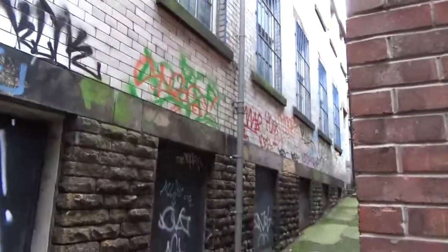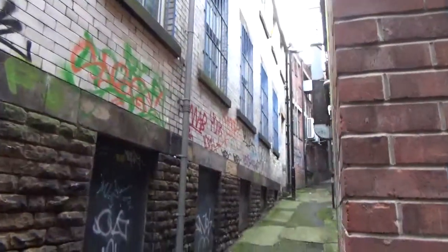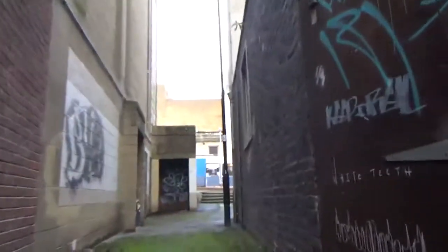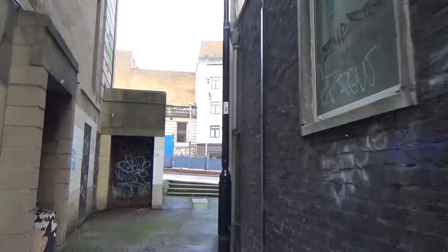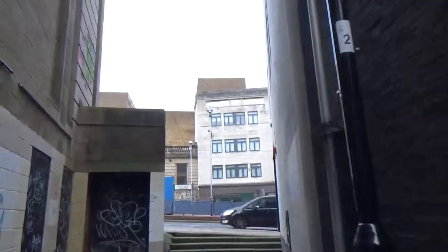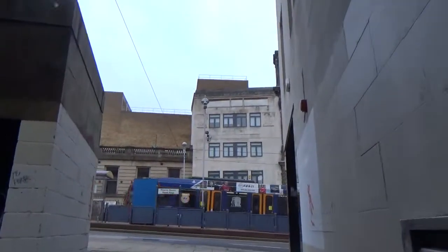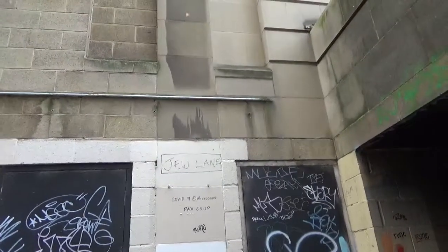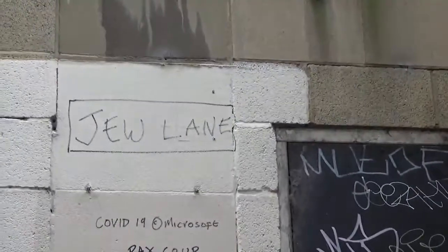Some building there, could have been a workshop in the past or something like that. I'm going back onto Commercial Road, and I'm really surprised it hasn't actually got any signs or anything — I can't find any signs. But somebody's written on the wall: Jew Lane.